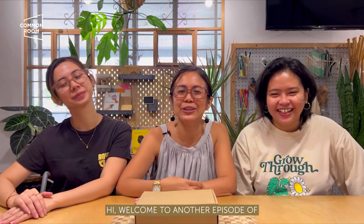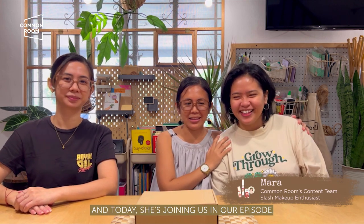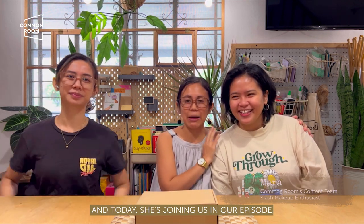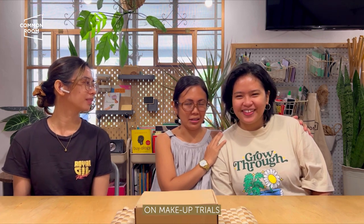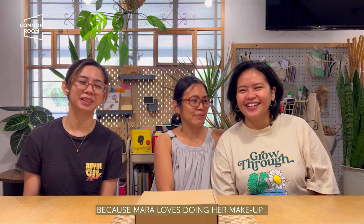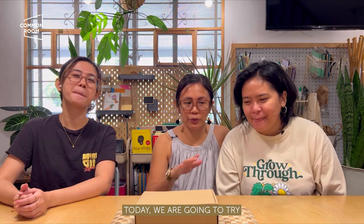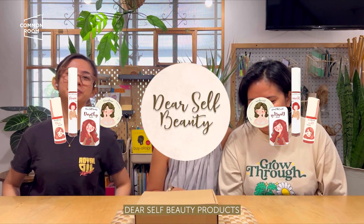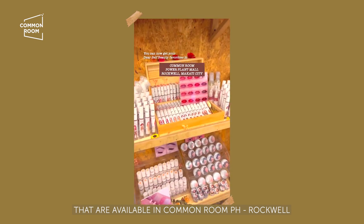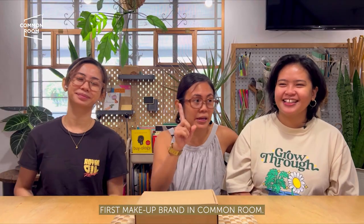Welcome to another episode on Common Room's YouTube channel. I'm Roma. I'm Celia. I'm Mara. Mara is part of Common Room's team, and today she's joining us for our makeup trials episode because Mara loves makeup! We are going to try Dear Self Beauty products available at Common Room, Rockwell. We're so excited — it's the first makeup brand in Common Room!